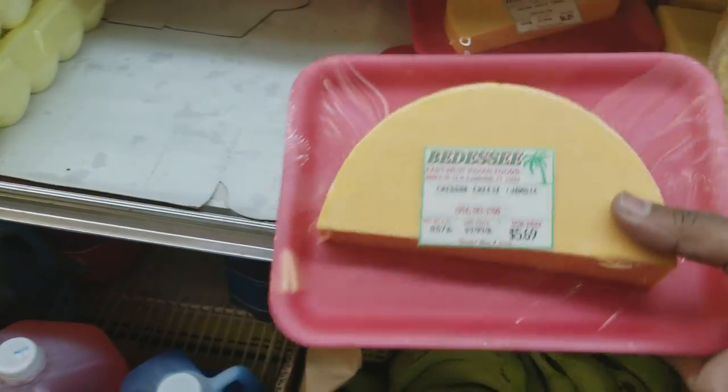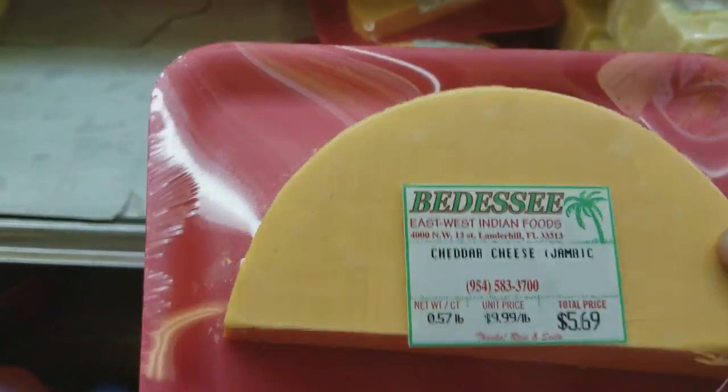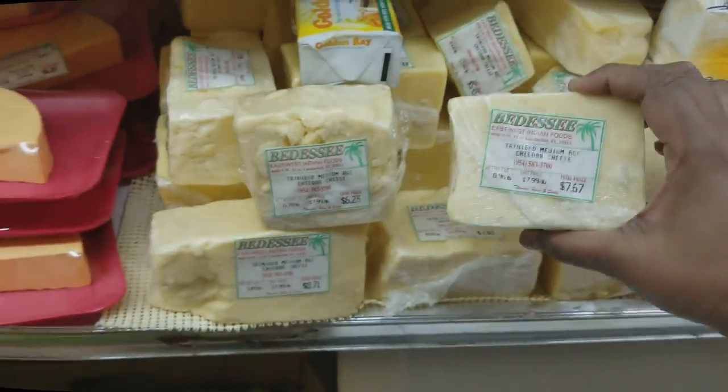Here we have the Jamaican cheese — this is the Tasty Cheddar cheese from Jamaica. And here we have the Trinidad cheddar cheese, which is oh so yummy.